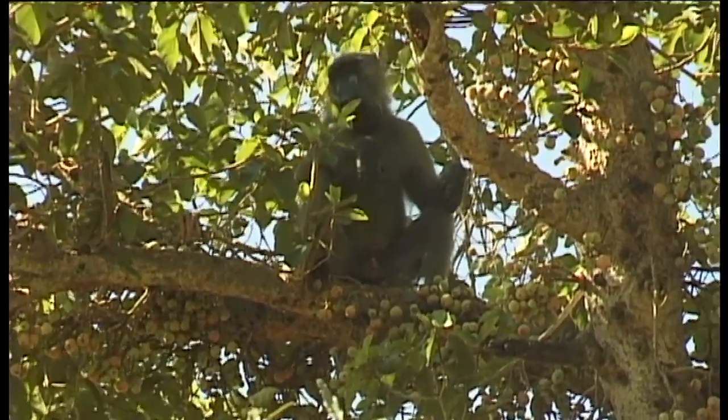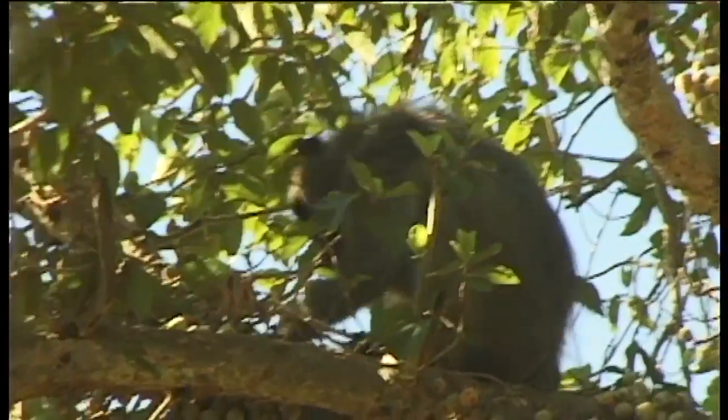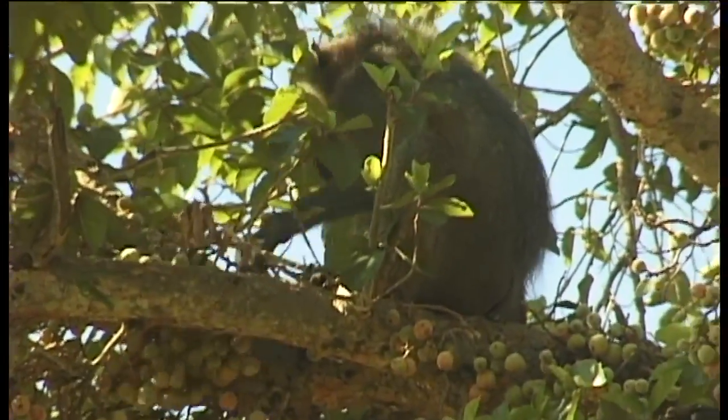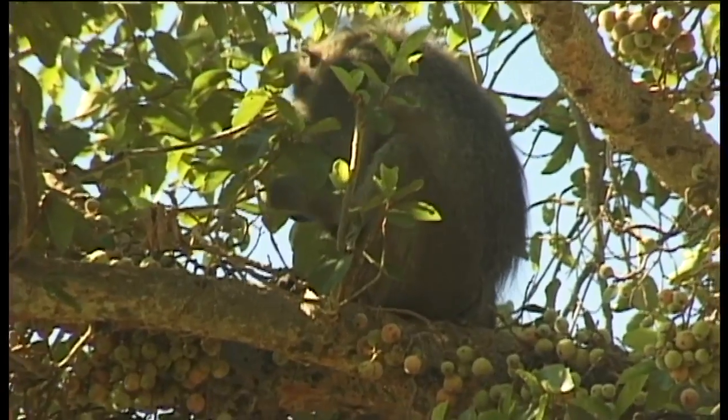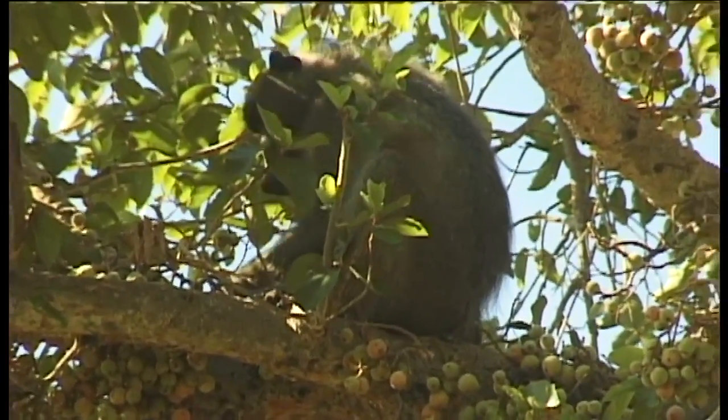In South Africa, figs are produced from September to March. The figs are borne in large clusters, mostly low down on the trunk, and can even appear at ground level arising from the roots.